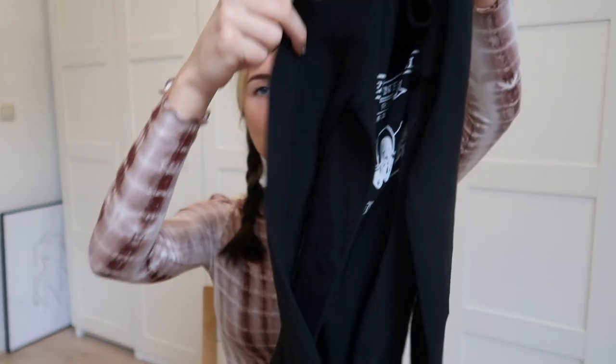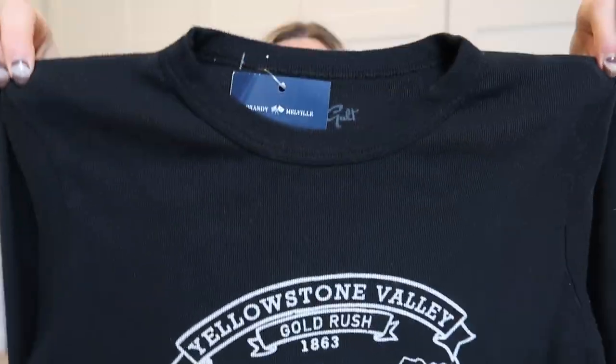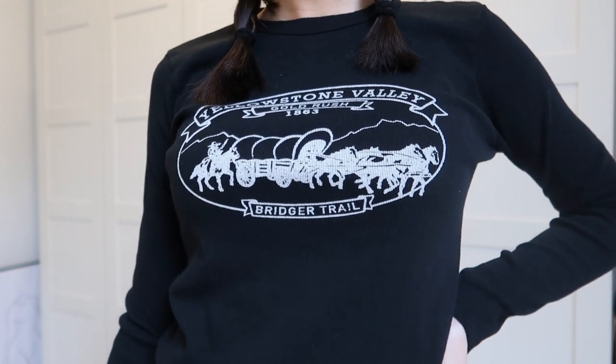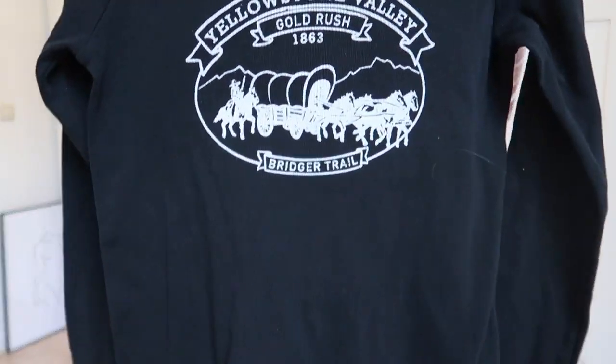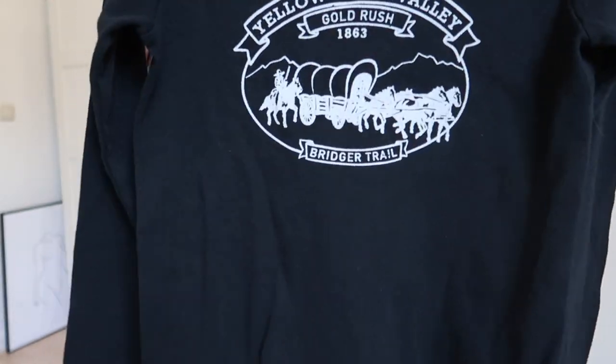I also got another long sleeve shirt — it's a black one with a white graphic on it. It has long sleeves, a thick material which is nice, a crew neck, and it's not cropped. Since it's really cold here, I want to pair it with low waist jeans, and a crop would be too much for winter. It fits really nicely around the waist and was 21 euros, which is also affordable.